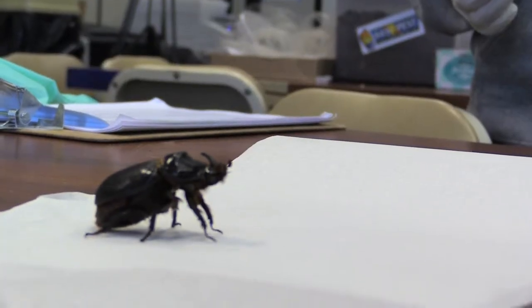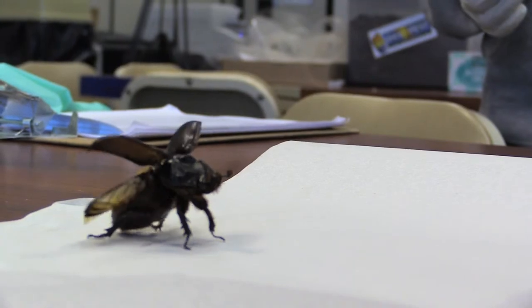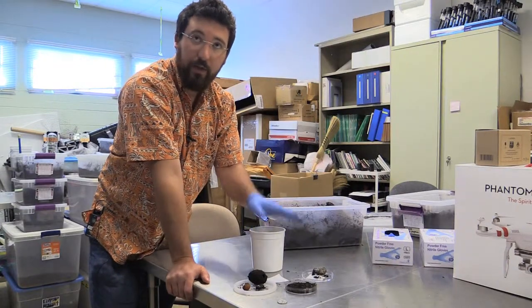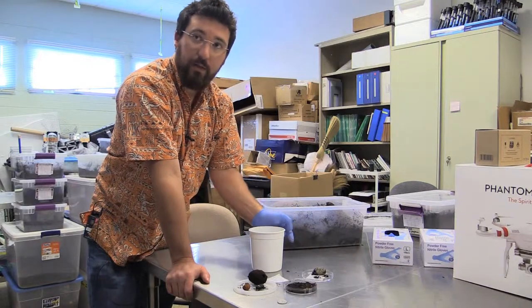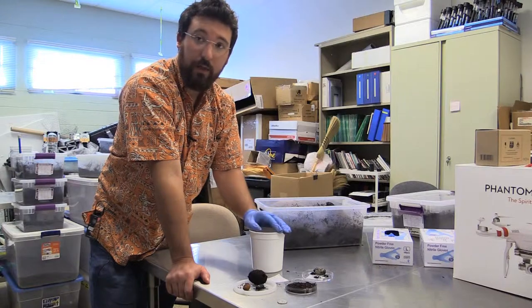They lay up to 120 eggs in their lifetime. They can fly, but typically they don't — they will stay in the breeding site for most of their life. When they need to feed on a palm tree, if there's one nearby, they'll fly to it, feed for a day or two, and then fly back down to the breeding site and lay more eggs. So they spend very little time up in the trees, even though they damage the trees a lot.